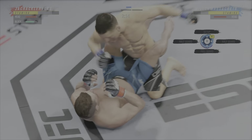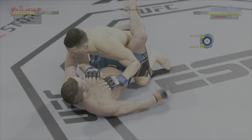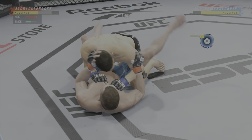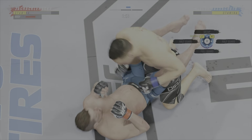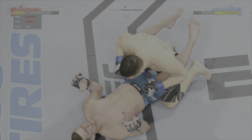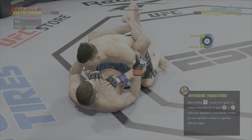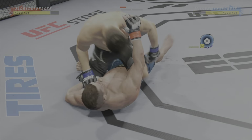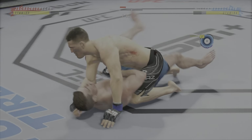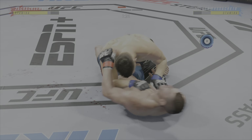Nice job here staying busy off of his back — nice offense from the bottom. Strong bottom work here staying busy. Nice job using his strength there to posture up. He's gonna start looking to land big shots from the top. He's trying to control posture here, now trying to hip escape, just trying to move out of this position off the bottom. You gotta be careful playing on the ground with this guy.